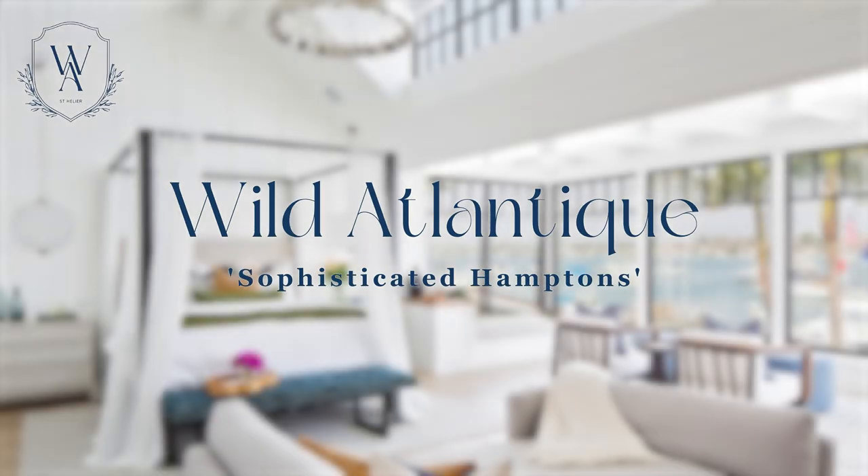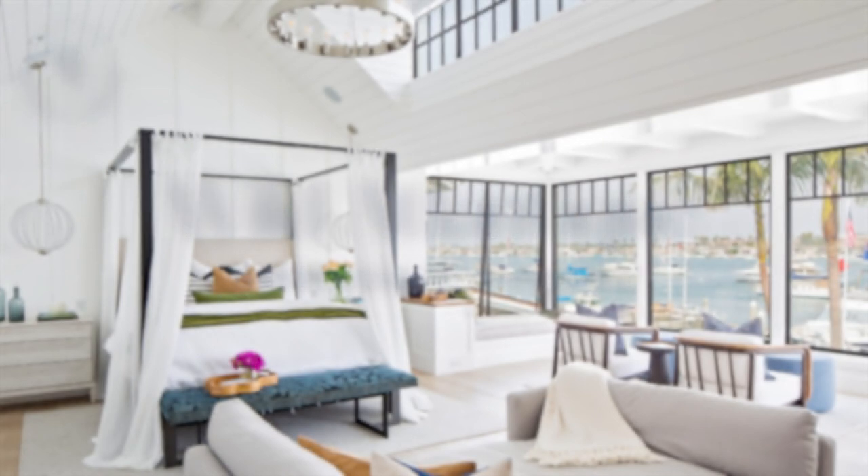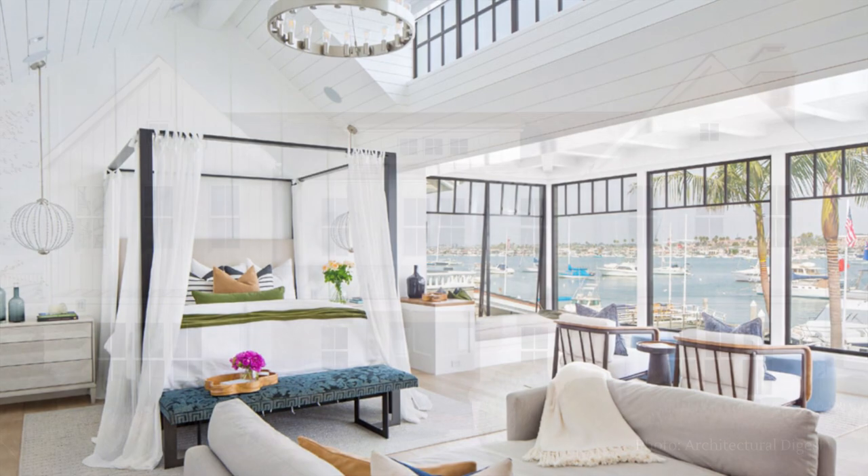Welcome to Wild Atlantique's Atlantic Coastal Design Guide. Today we are featuring the sophisticated Hampton style, which is inspired by the iconic region of eastern Long Island, New York.